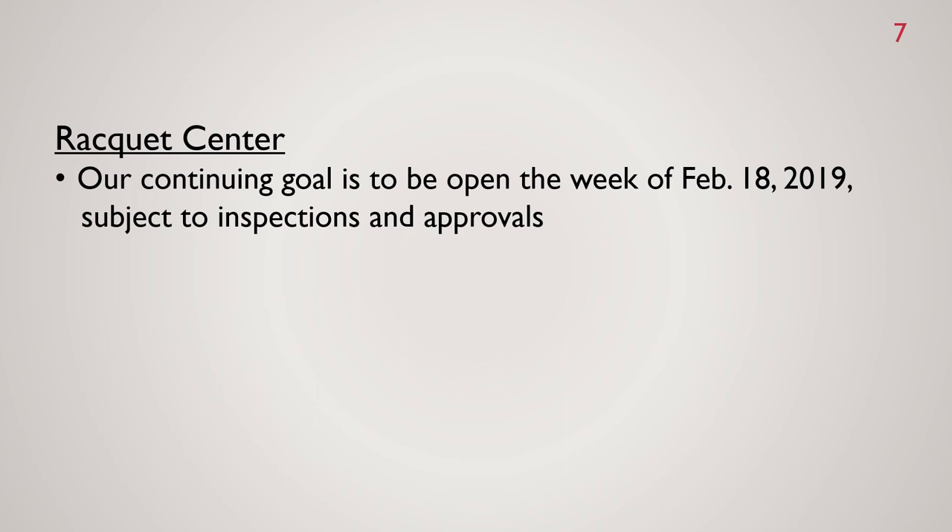For the Racquet Center, our continuing goal is to open the week of February 18th, subject to inspections and approvals. We're still slated for that week to open the new building.